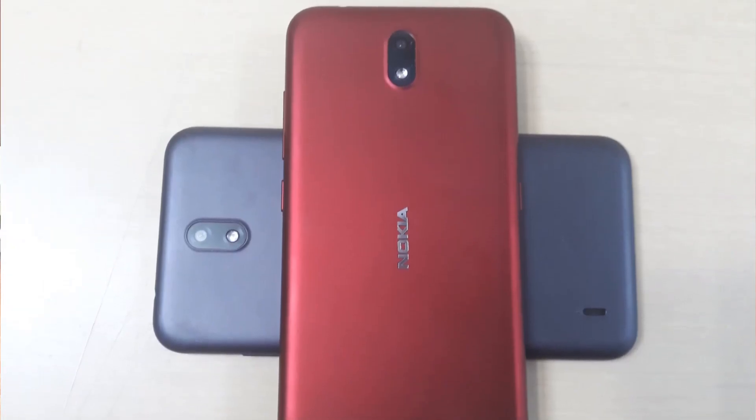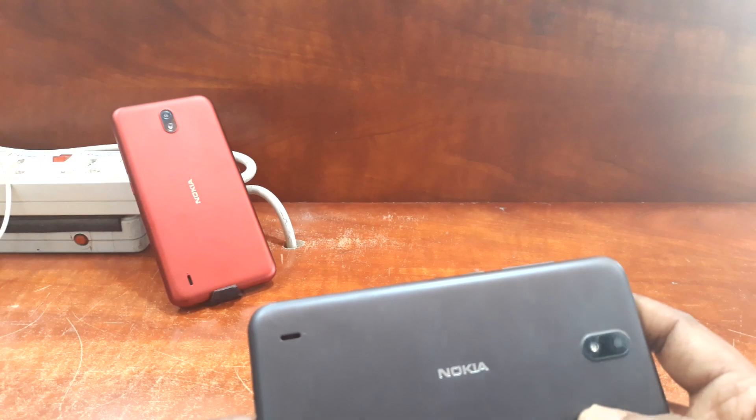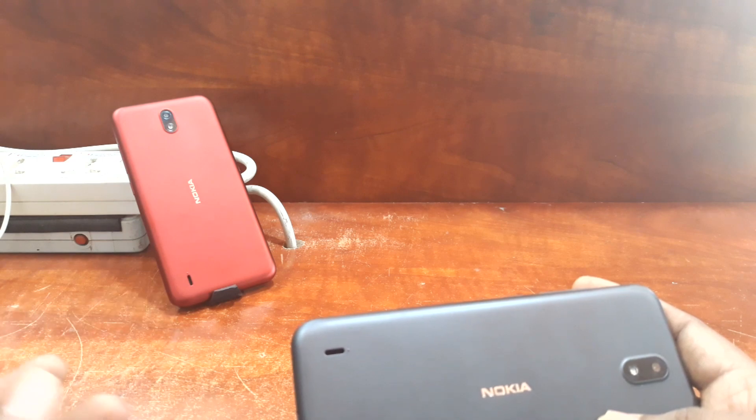We have wireless, Bluetooth, GPS, and radio. This is a mobile camera. The battery is 2,500 mAh and the battery is removable.